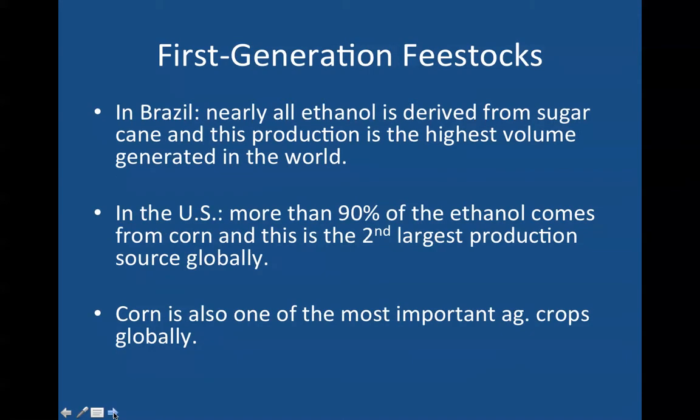In Brazil, nearly all ethanol is derived from sugarcane, and this production is the highest volume generated in the world. In the United States, more than 90% of the ethanol comes from corn, and this is the second largest production source globally.